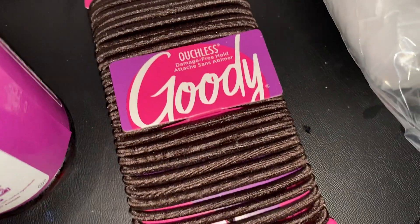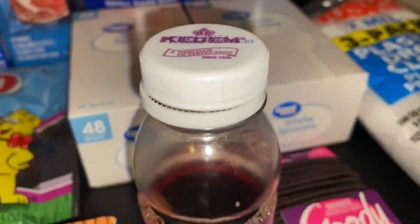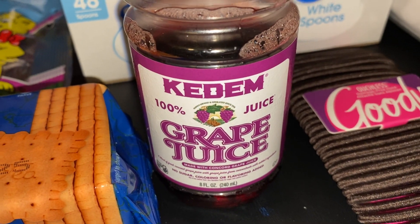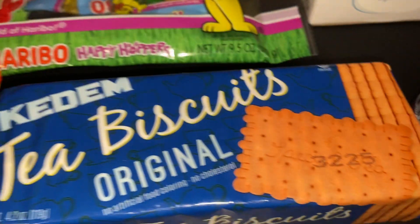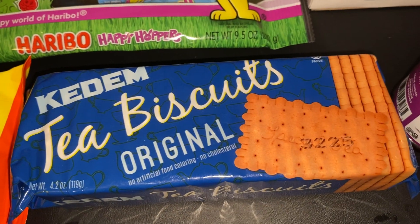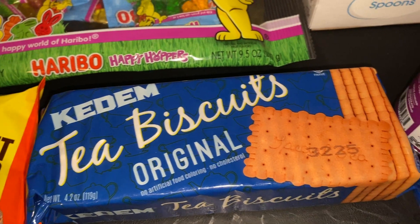We got a 30-pack of the Goody Brown hair elastics. Then we got one bottle of grape juice — this is an 8-ounce size and we used some of it already this morning. We also got this Kadem Tea Biscuits package, which is actually a product of Israel, so we thought we'd try those out for Easter.